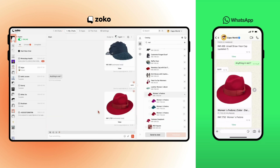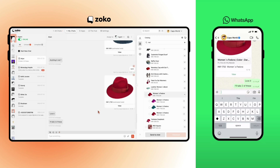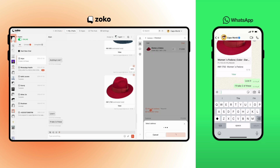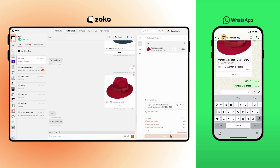Now say he likes the red hat and asks to buy two of them. On Zoco, you can add two of the hats to cart. You'll need the address — Zoco automatically syncs addresses from previous orders, so you simply need to pick an address. You are now ready to collect payment.